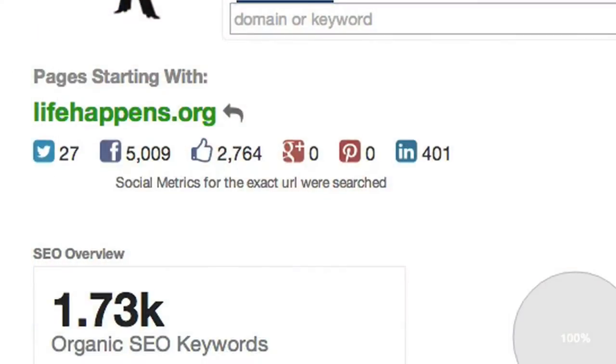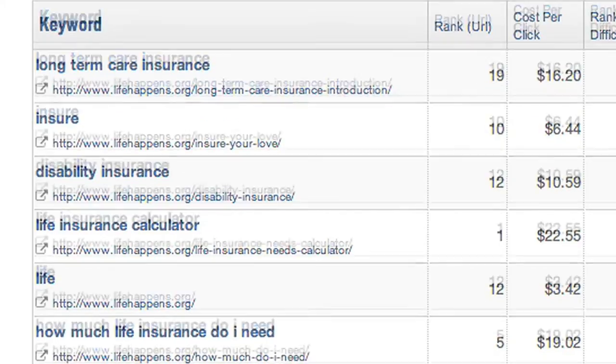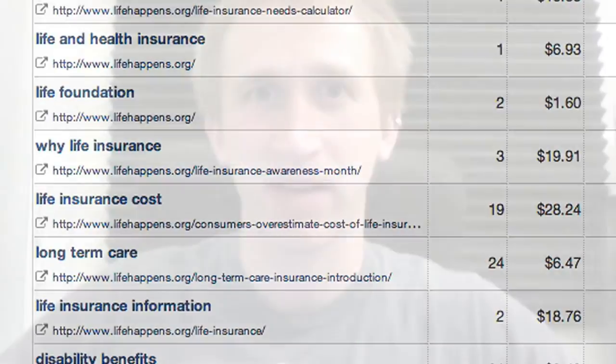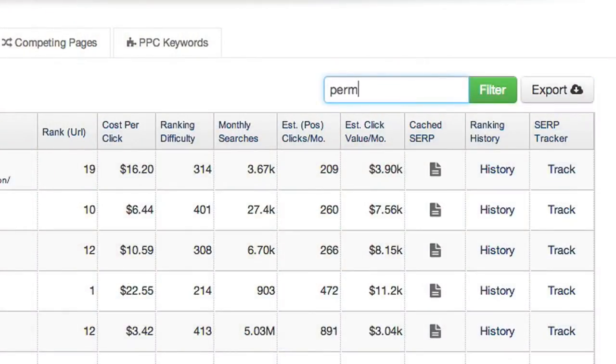They're ranking on some pretty standard keywords about life insurance. If I'm a smaller company who sells life insurance, some of these short-tail keywords might be difficult to rank on. For the time being, I'd like to focus on lower-hanging fruit — more specific pages with potentially longer-tailed, less searched-for keywords. So I'm going to filter these results for something called permanent insurance.